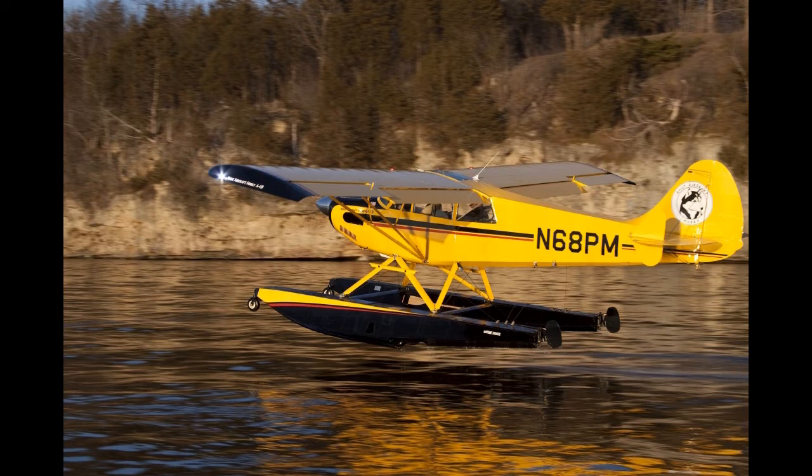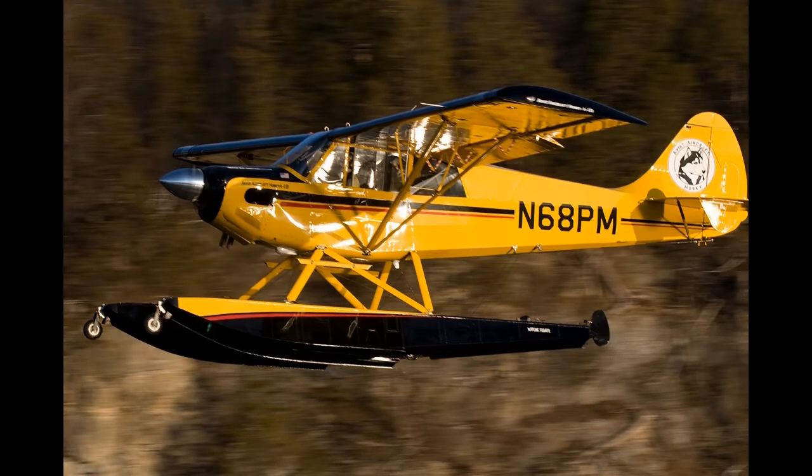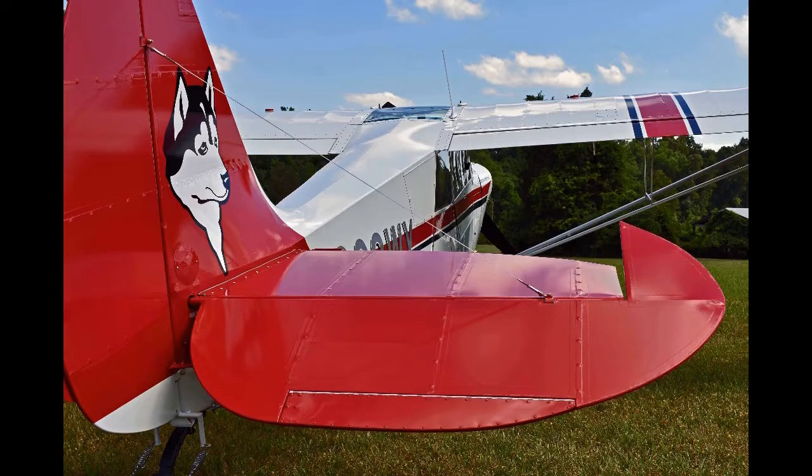Aviat A1B Husky: certified on the 28th of January 1998, powered by a Lycoming O-360-A1P of 180 horsepower (134 kilowatts). The A1B can be modified to accept a Lycoming IO-360-A1D6 engine of 200 horsepower (149 kilowatts).